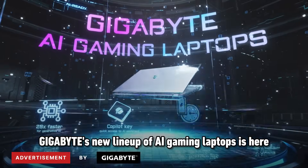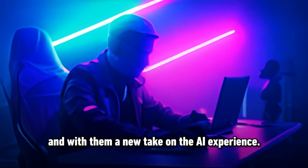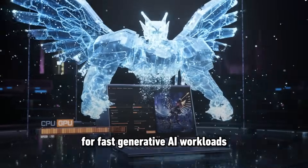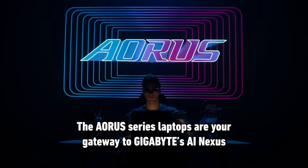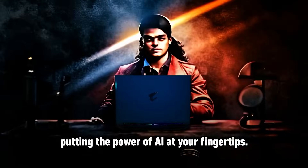Gigabyte's new lineup of AI gaming laptops is here, and with them a new take on the AI experience. Equipped with the NVIDIA GeForce RTX 40 Series laptop GPU for fast generative AI workloads and Intel Core processors, the Aorus Series laptops are your gateway to Gigabyte's AI Nexus, putting the power of AI at your fingertips.